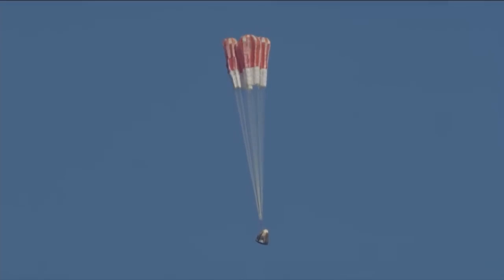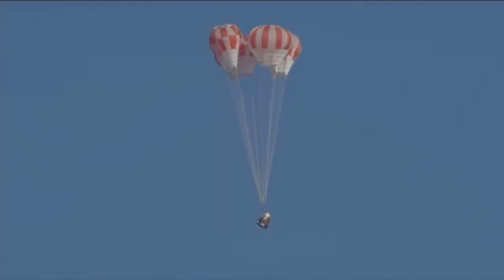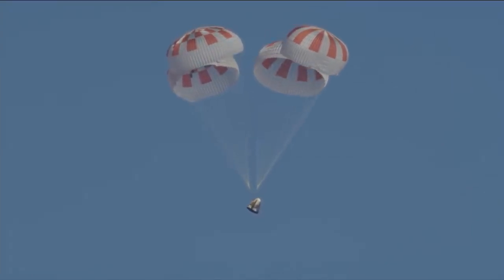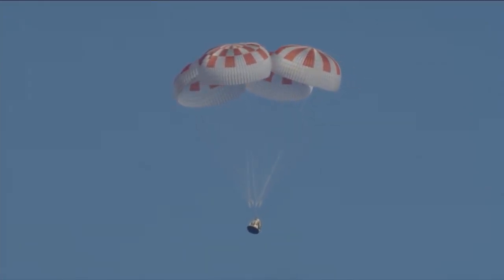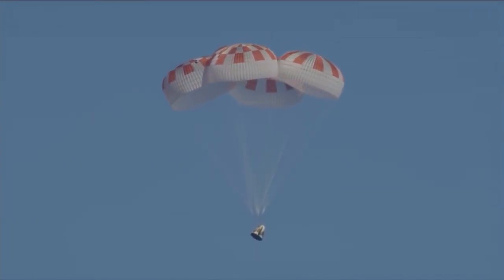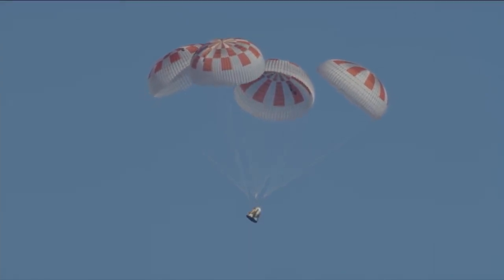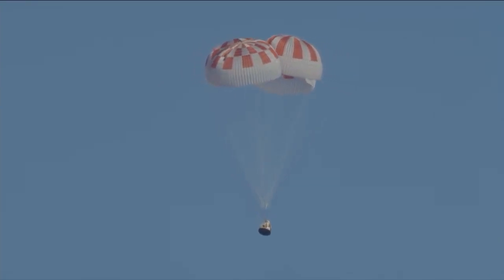And here come the mains. Over the next few seconds we will see those main parachutes begin to expand as they capture more air, further decelerating the Dragon vehicle down to the Atlantic Ocean. Really can't ask for a more picture-perfect shot than that. Yes, all four chutes now deployed. It's going to continue to descend, continue to slow down, and then ultimately splash down in the Atlantic.